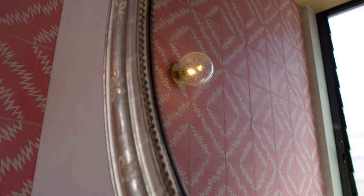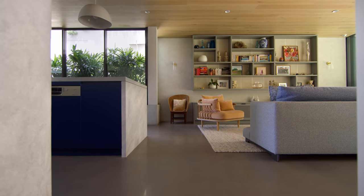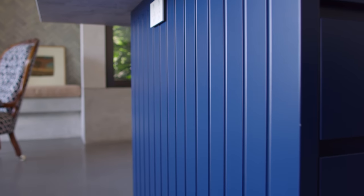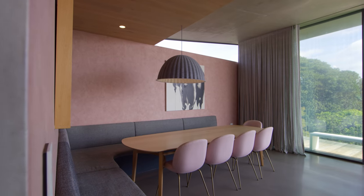We used a lot of colour throughout the property to offset all the muted natural textures. We brought in the beautiful royal blue kitchen joinery, and the pink walls in the dining room — that's more of an element of surprise. You walk towards the living area, look to the left, and there's that pop of colour.